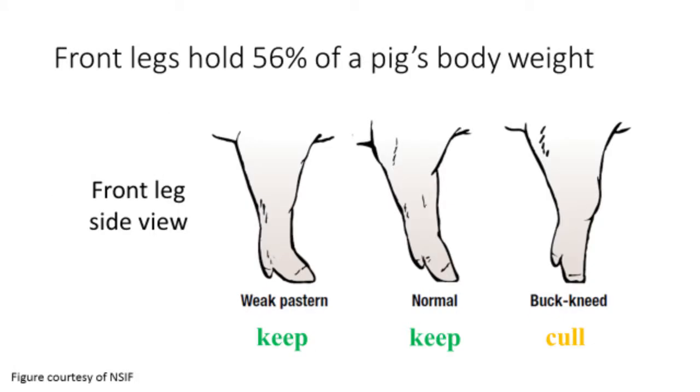Research from the Midwest suggests the front legs of a pig hold 56% of its body weight, perhaps suggesting front leg structure is more important than rear leg structure. This diagram, adapted from the National Swine Improvement Federation, shows how the angle of the pastern and knee change for weak pasterns, normal, and buck-kneed conditions.